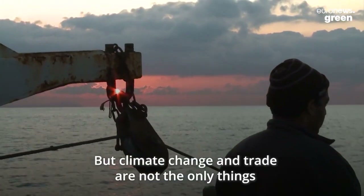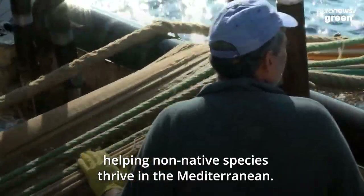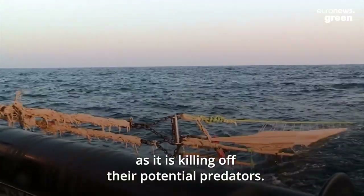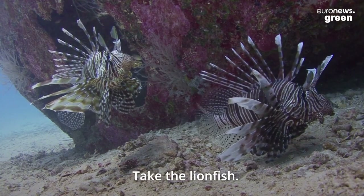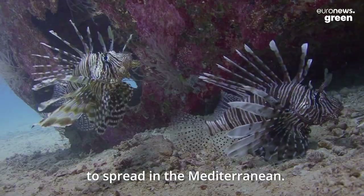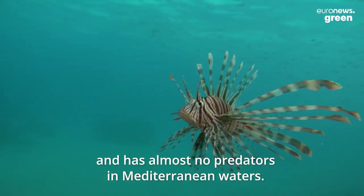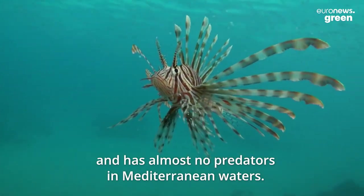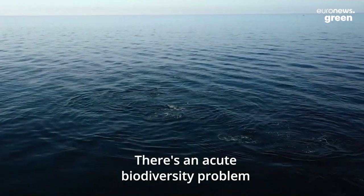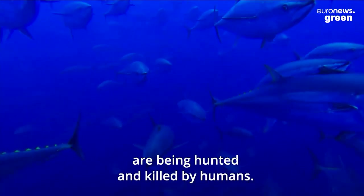But climate change and trade are not the only things helping non-native species thrive in the Mediterranean. Overfishing is also a big issue, as it is killing off their potential predators. Take the lionfish — it's the fastest ever known marine invasive species to spread in the Mediterranean. This venomous marine fish comes from the Red Sea and has almost no predators in Mediterranean waters. All of the big fish have pretty much been hunted and killed by humans, skewing the whole system towards small organisms.